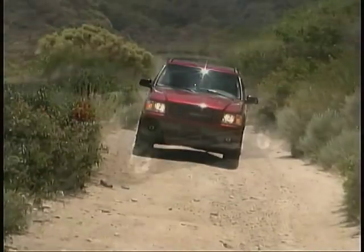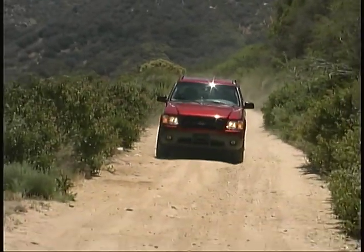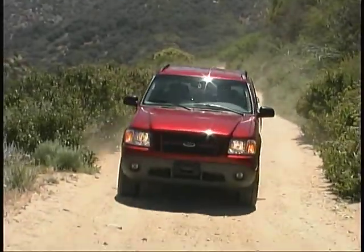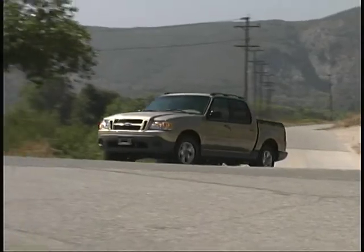We tested both two- and four-wheel drive models, and in our travels both on and off pavement, the Sport Track maintained a rugged, sturdy feel while providing accurate, enjoyable handling.